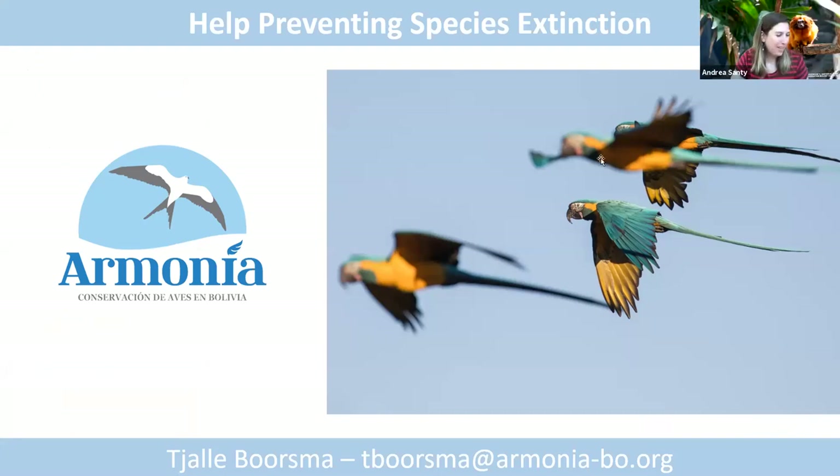Thank you so much. I've actually been following you guys on Facebook for a while, and remember when you were posting during the fires in the Amazon about the improved fire breaks. I thought that would be such a great example to share through Earth Optimism, because we're really looking at how to share things that are working so that others can look at replication.